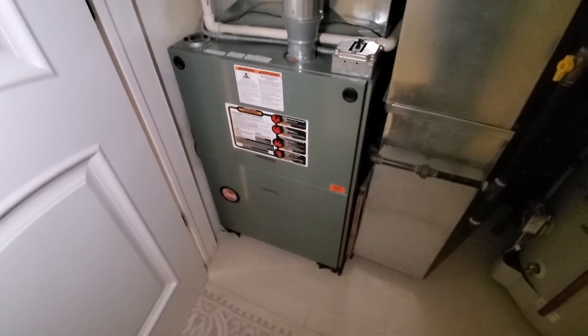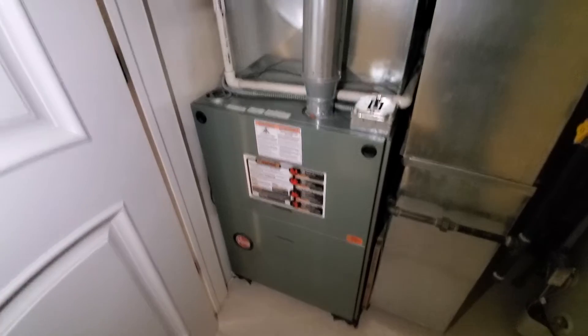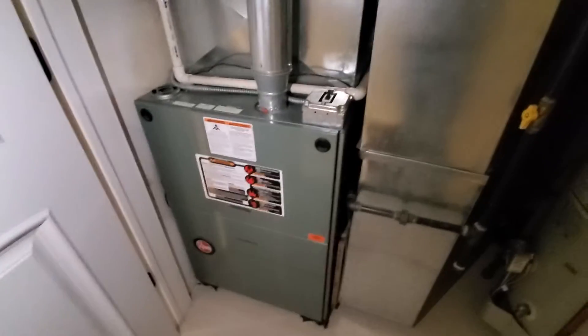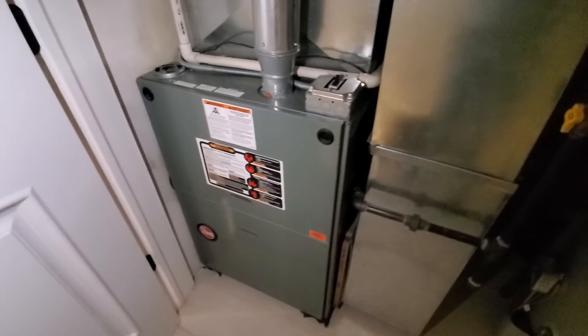Hi guys, Aaron here. We're looking at a 24 inch wide 80% 125,000 BTU furnace. This system is dramatically oversized — we're looking at something more in like the 90,000 BTU range.